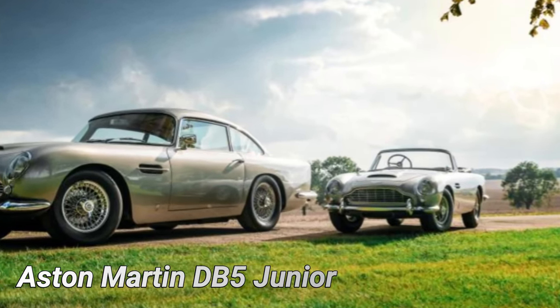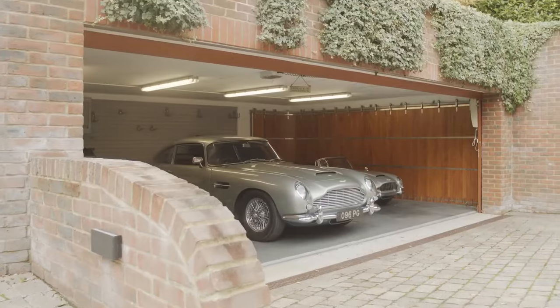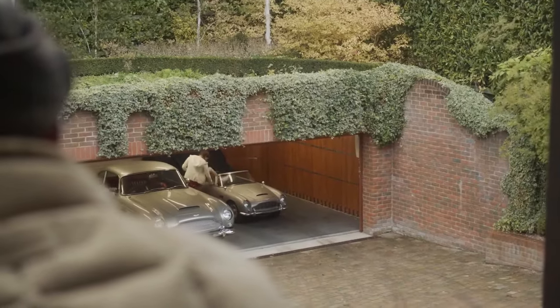The Aston Martin DB5 Jr. is a two-thirds-scale electric replica of the 1964 DB5 sports car, created through a collaboration between Aston Martin and the Little Car Company. It targets young enthusiasts for a luxurious driving experience on private land.